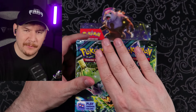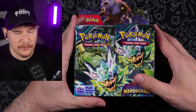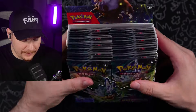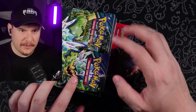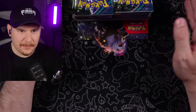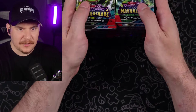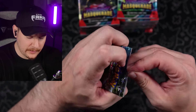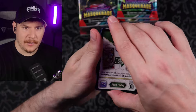Hopefully we pull some special illustration rares out of this box — one would be nice. Two would be probably... I don't even know if that's possible. That would be absolutely insane. But it would really make up for all the boxes we opened of Temporal Forces that had absolutely nothing. So let's just get started with these packs. We're going to go straight through — I'm going to take out all of the packs and set them right up there.